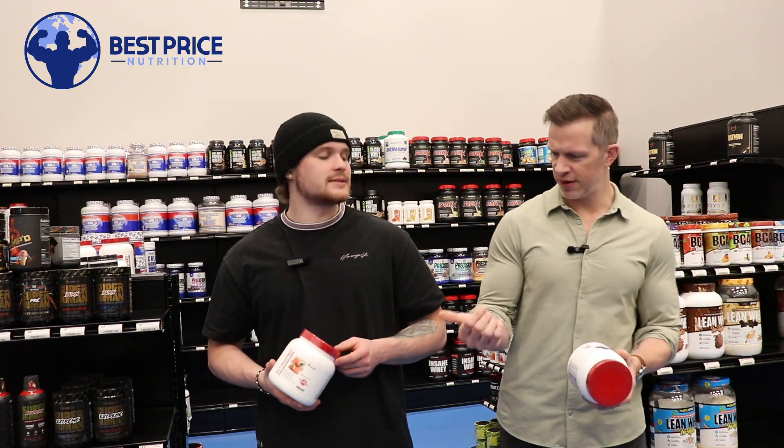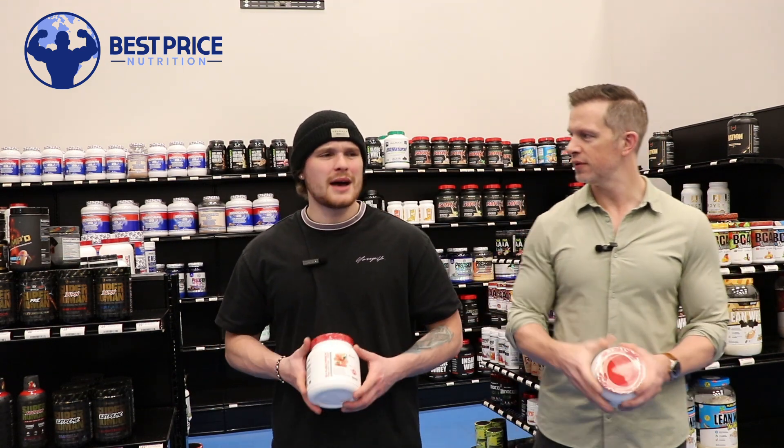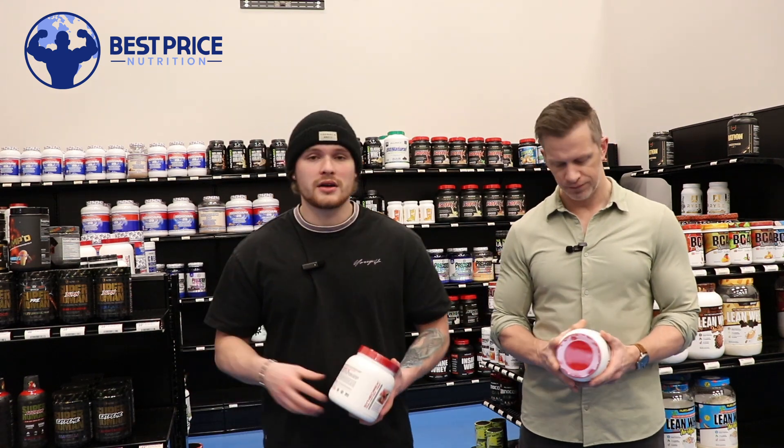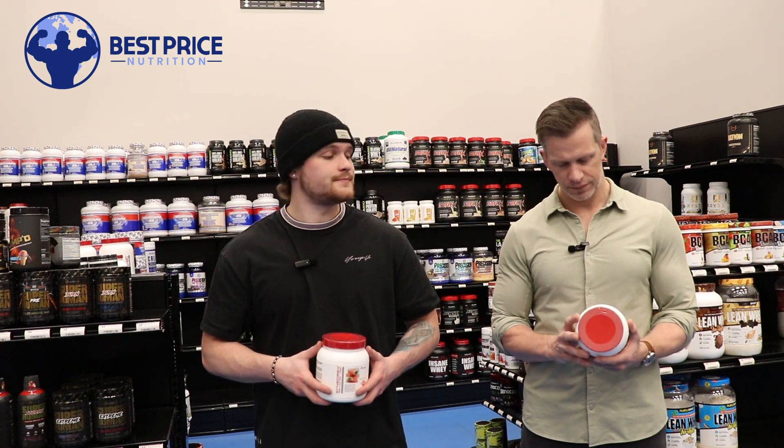It's got all the same flavors: blue raspberry, fruit punch, watermelon, probably green apple and all that. Metabolic is pretty notorious for using the same flavors across all their products, so you can mix and match them together.